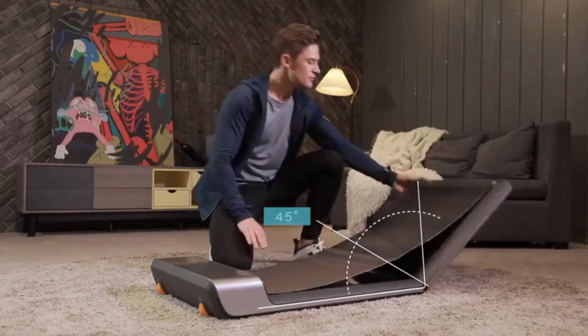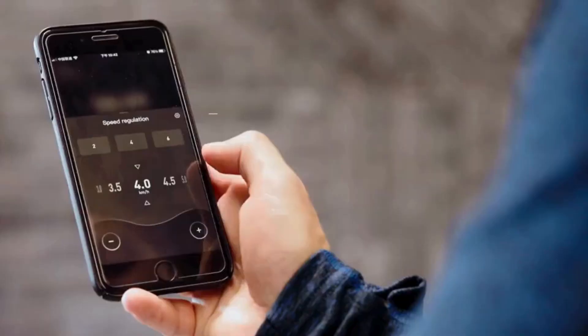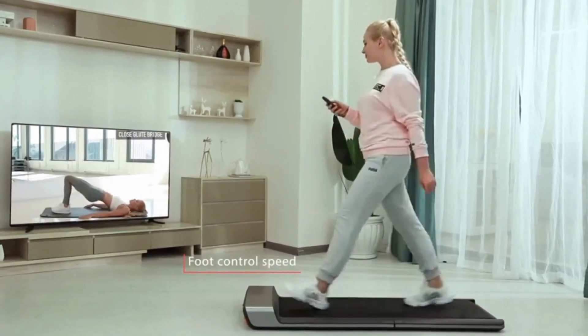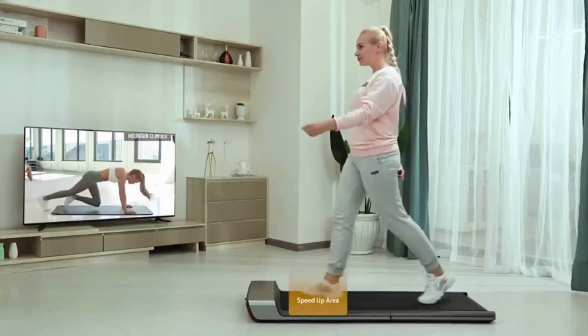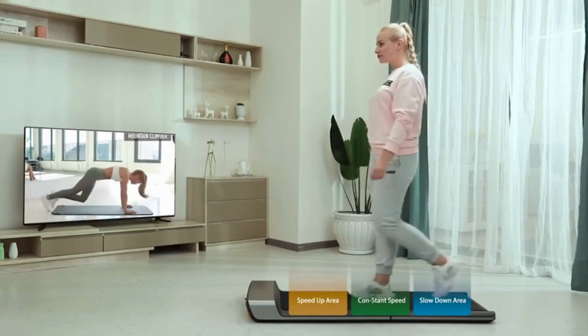This allows you to adjust the speed easily without any interruption during sports practice. Additionally, the P1 walking treadmill comes with a more ergonomic remote control, containing all the functions you need, and is very comfortable to hold and won't slip with prolonged use, providing endless freedom and enjoyable walking.